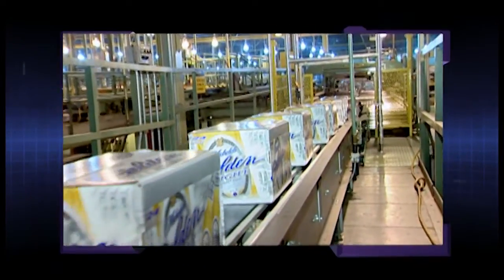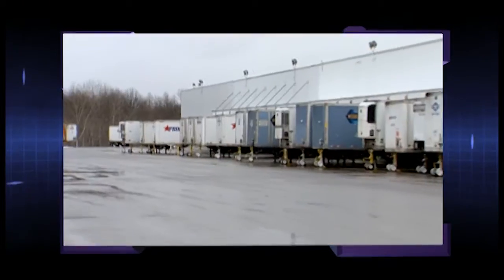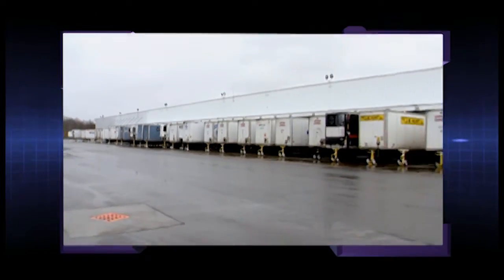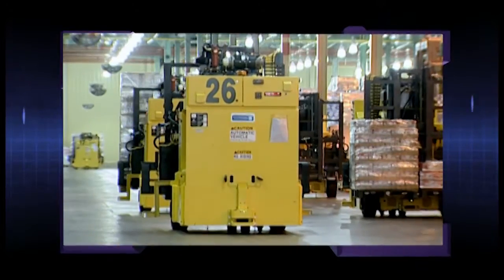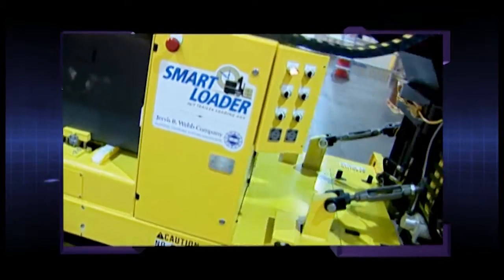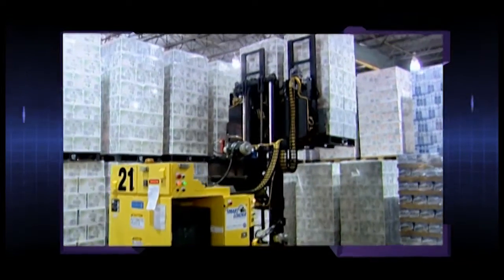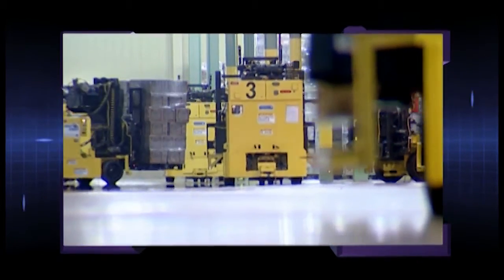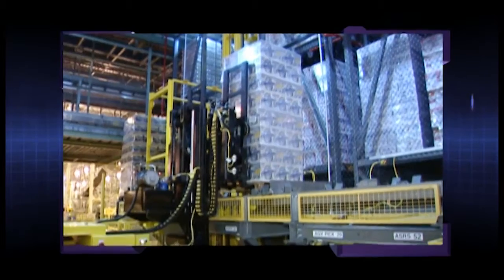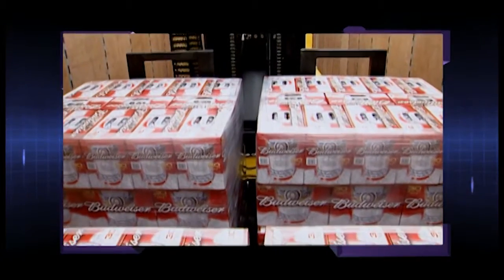The Anheuser-Busch plant in Baldwinsville, New York runs 24/7, packaging 5,000 pallets and loading 200 trailers a day. While you'd think a warehouse facility like this would require dozens of employees, 90% of the heavy lifting and loading is done by Webb's SmartLoader automatic trailer loading and warehousing vehicles. Automating a warehouse with automatic guided vehicles is kind of the new frontier for material handling. The plant uses 36 unmanned SmartLoaders to move loads safely and cost-effectively from palletizers to storage. SmartLoaders also automatically load trailers without requiring any modifications to the trailer.